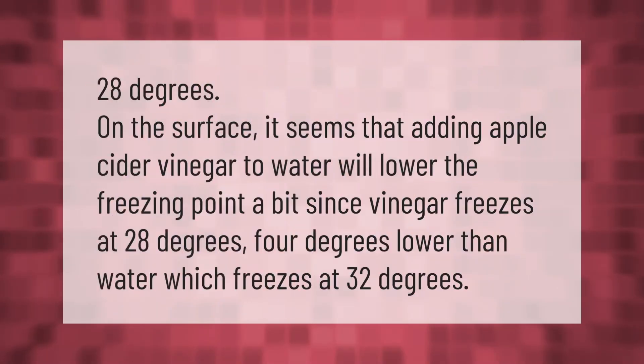28 degrees: on the surface it seems that adding apple cider vinegar to water will lower the freezing point a bit, since vinegar freezes at 28 degrees — 4 degrees lower than water, which freezes at 32 degrees.